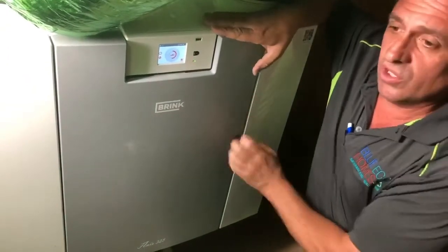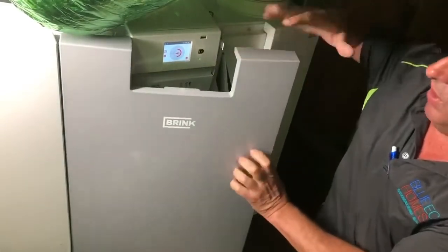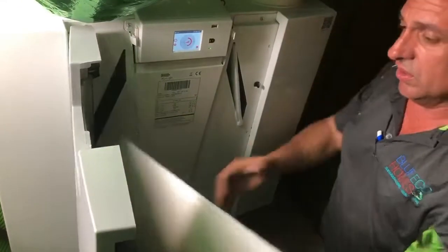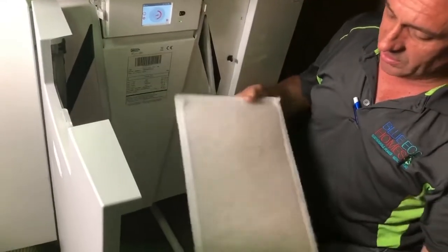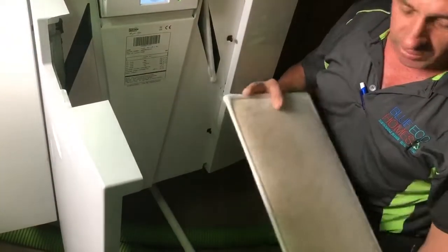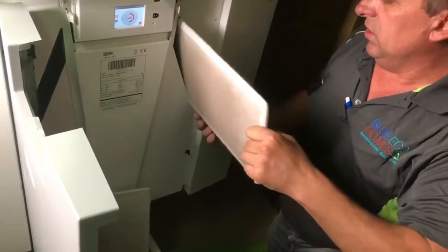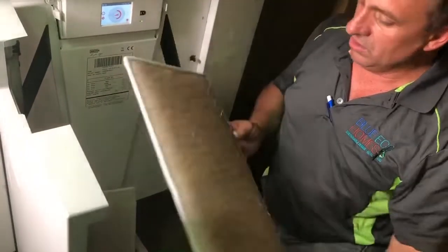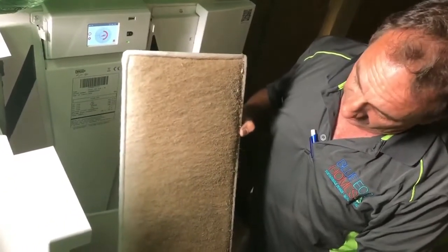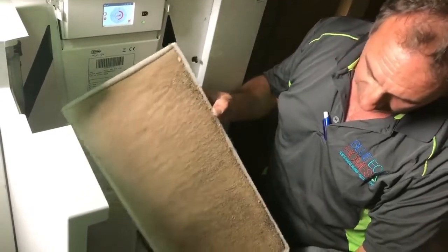I'm just going to check the filters out. A lot of smoke and a lot of dust over the last couple of weeks, probably the last month. So as you can see, that's the outlet — that's the exhaust air going out. There's a little bit of dirt in there, but we'll take out the inlet one and as you can see it's quite different. So that's all the dust and soot and smoke and debris which we have collected from outside.